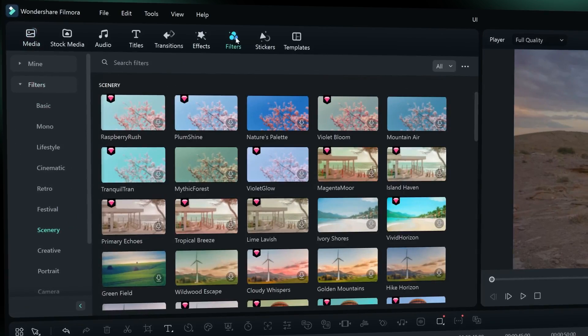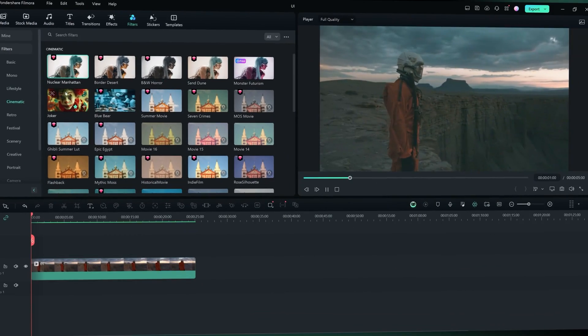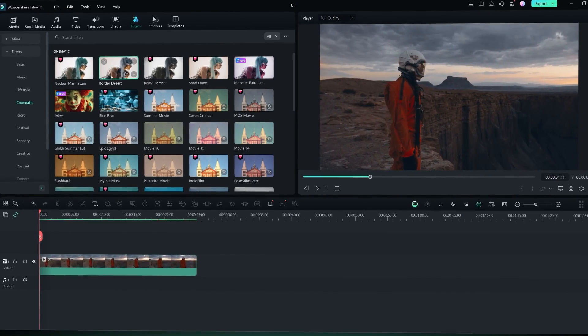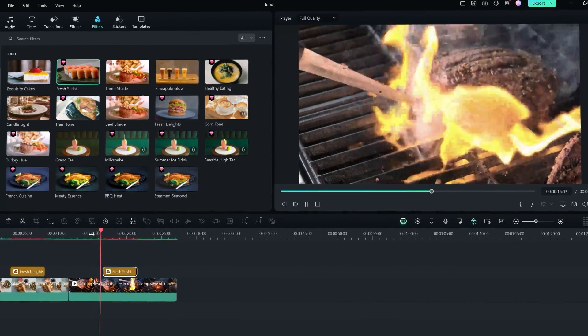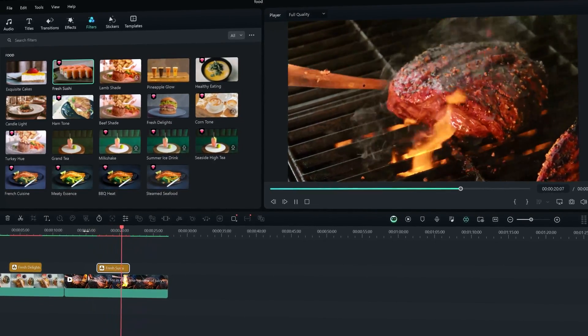Simply head to the filters tab and you now have all the filter categories at your fingertips, from cinematic classics to professional grade corrections — there is something for everyone. For example, if you're a food blogger looking to enhance visual appeal for your cooking and recipe videos, Filmora's collection of LUTs for food videos is specifically designed to make those vibrant colors pop and intensify the colors of your ingredients, helping you enhance the texture of your dishes.